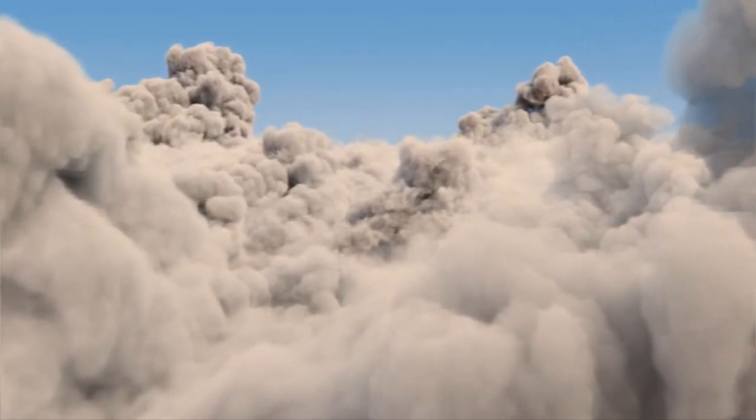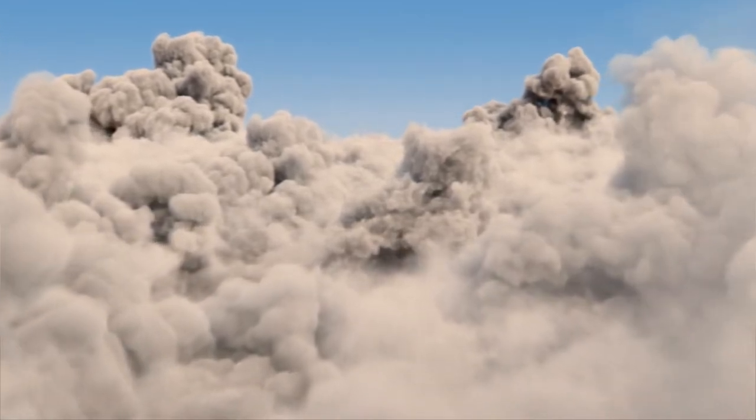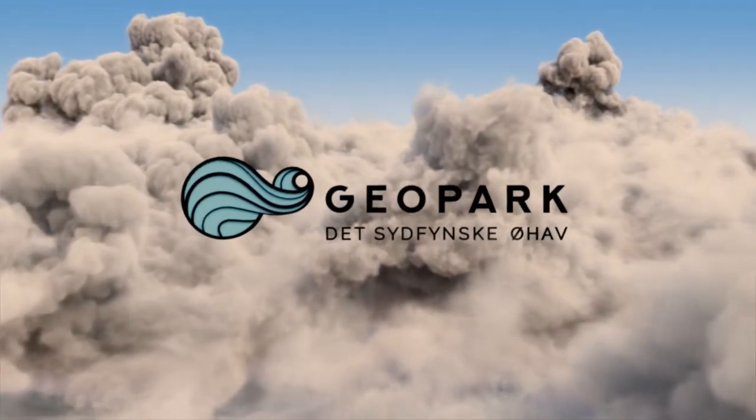There exists a special place, a natural gem with beautiful landscapes and a unique geological history. Here's the story of Geopark, the Southfin archipelago.